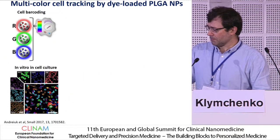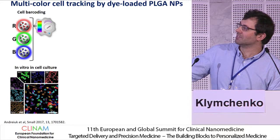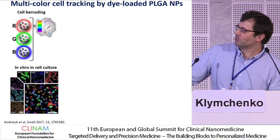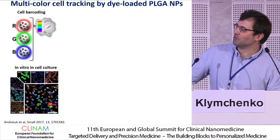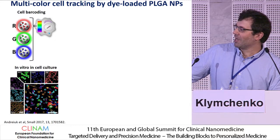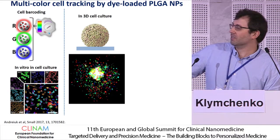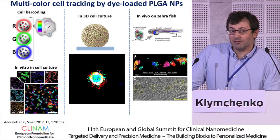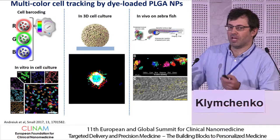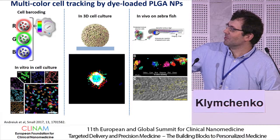The first applications were with particles that were not functionalized. When given to cells, they can internalize. When we make particles of different colors and combine them in different proportions, you can create barcodes inside the cells. We could code six different types of cells in six different color codes. When you mix them together in culture for days, you can track and recognize them individually. You can make spheroids and track six different populations in 3D cell culture, and then inject them in vivo — for example, cancer cells with different drug treatments or gene knockouts — and track them directly in vivo.